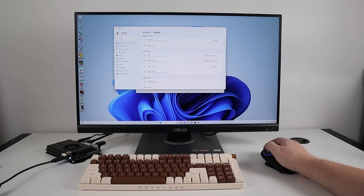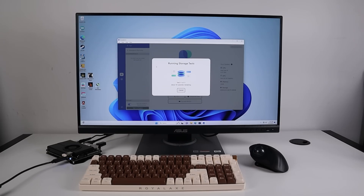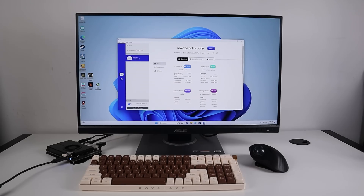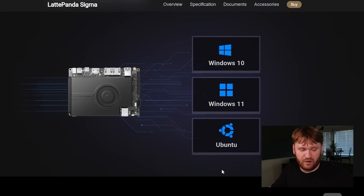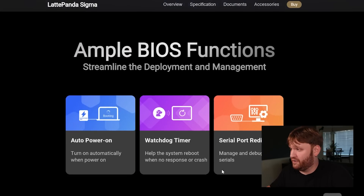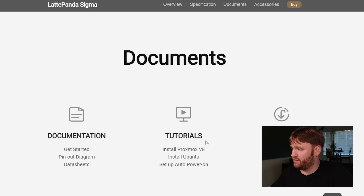It ships with Windows 11 pre-installed, though it's not an active license — this is a hackable board and not really an average consumer product. On first boot there's a default Lattepanda account with no password. You can add a password and find a script to handle the watermark, or of course install Linux. Since it's an x86 machine and not ARM, it'll support basically any Linux distribution. They have tutorials on Proxmox, Ubuntu, power-on setup, BIOS, firmware, and drivers.